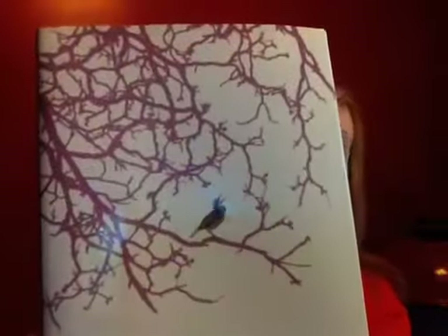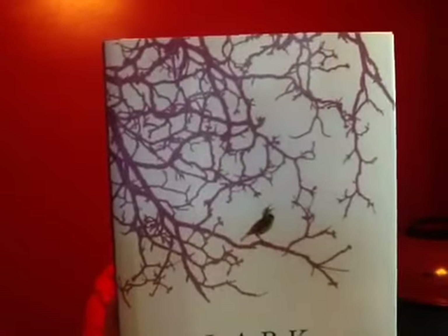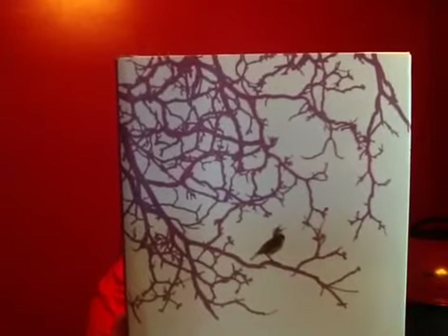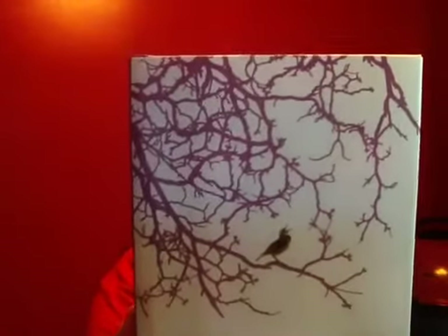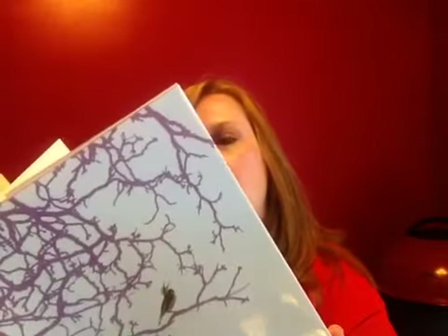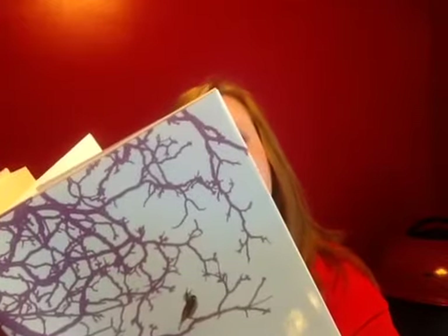I picked up this book called Lark — the cover was just striking. Let me read the description: 'Haunting, poetic, and tender, this tragic story is filled with insights into the plight of young women trying to grow up in a dangerous, painful world and with the hope and healing that connection and love can provide.' It's about a 16-year-old girl who's kidnapped from her home and left to die in the forest. I thought it would be an interesting read.